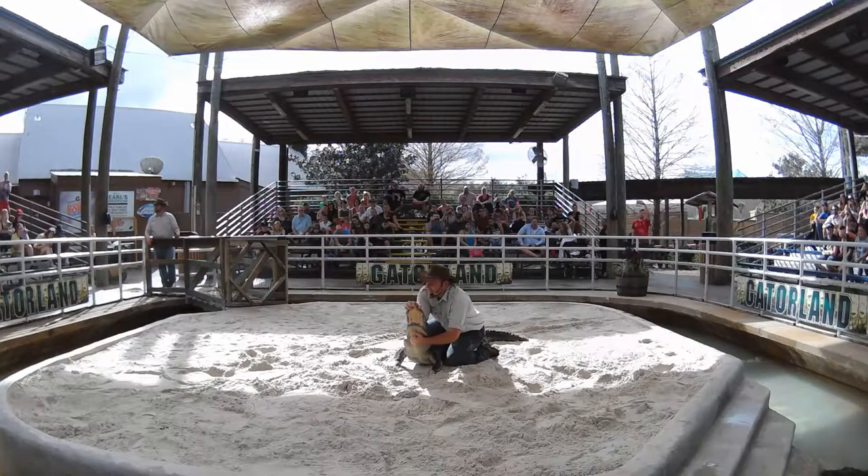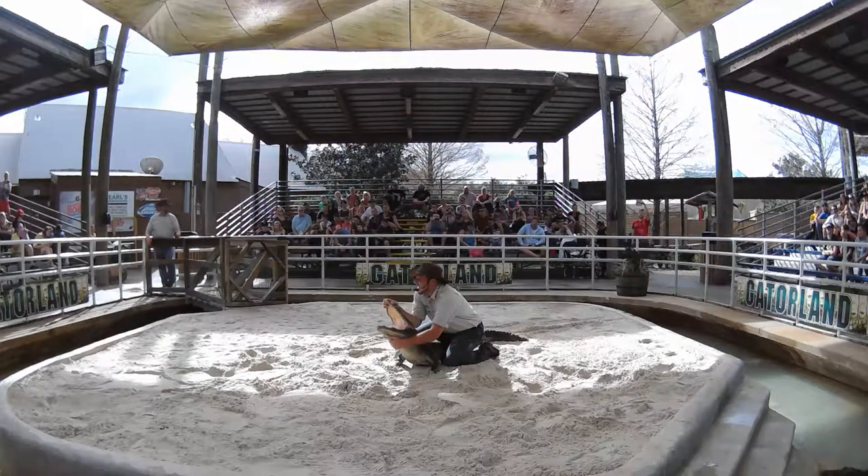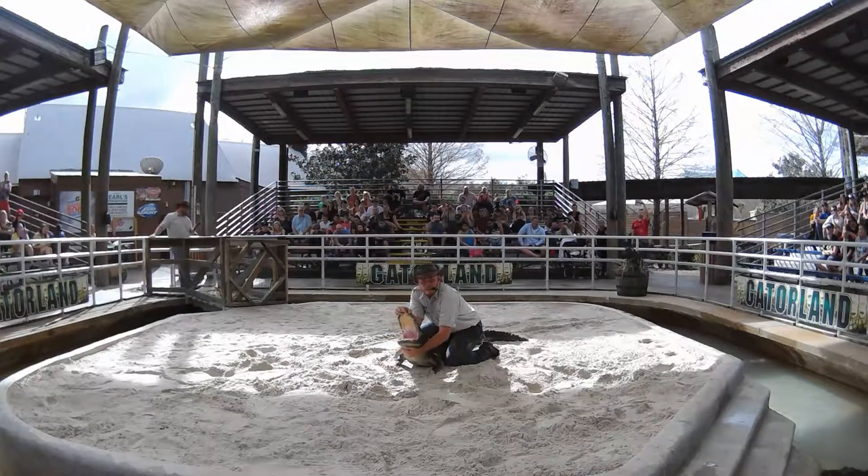It looks like he wants it open. Look inside there, guys — 80 to 82 razor-sharp teeth, made for ripping and tearing.